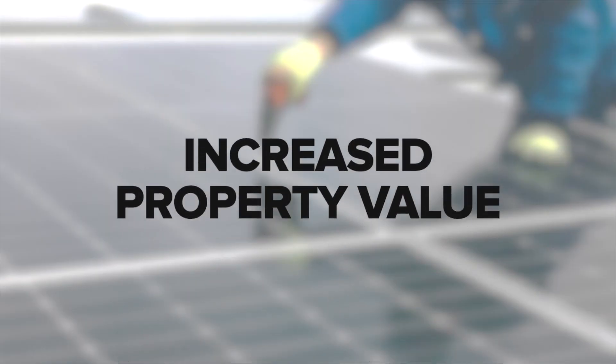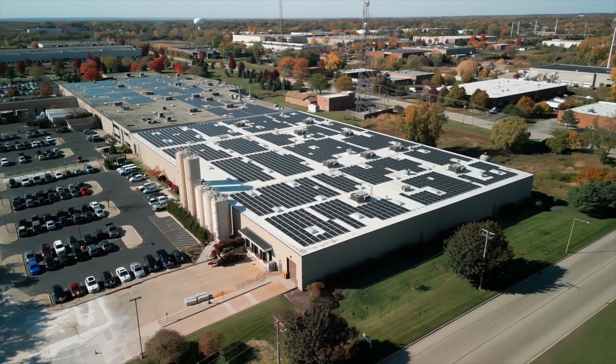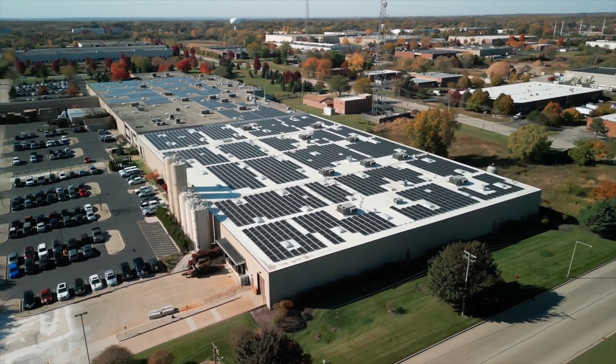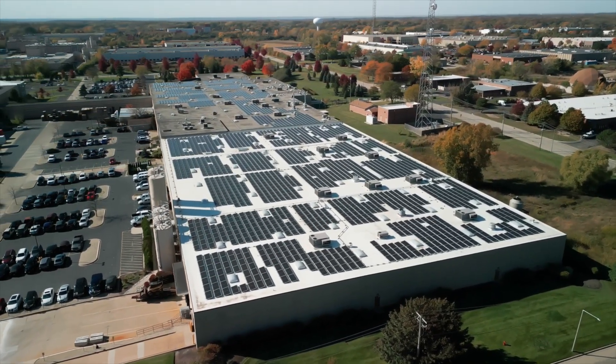Increased property value. There's a cost associated with installing solar panels, but you'll see a return on your investment. Properties with solar energy are becoming more desirable and will continue to increase in value over time. Also, as people are becoming more environmentally aware, the idea of reducing the impact on the environment will make buildings with solar panels more attractive.